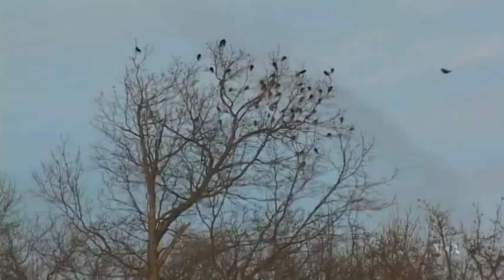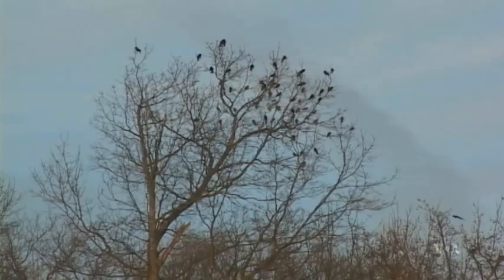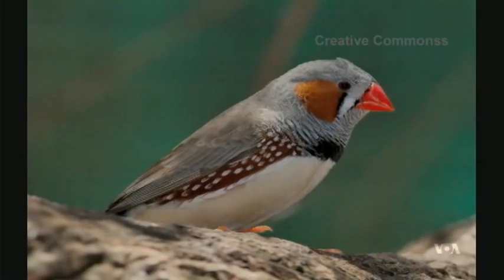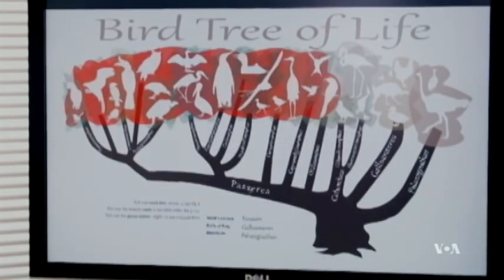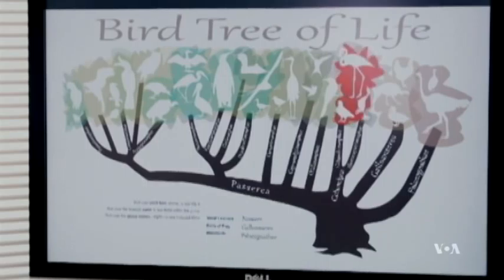Prior to this project, scientists had sequenced the genome for just three birds: the chicken, the turkey, and the zebra finch. The new tree includes the genome of 45 more, from hummingbirds to ostriches.